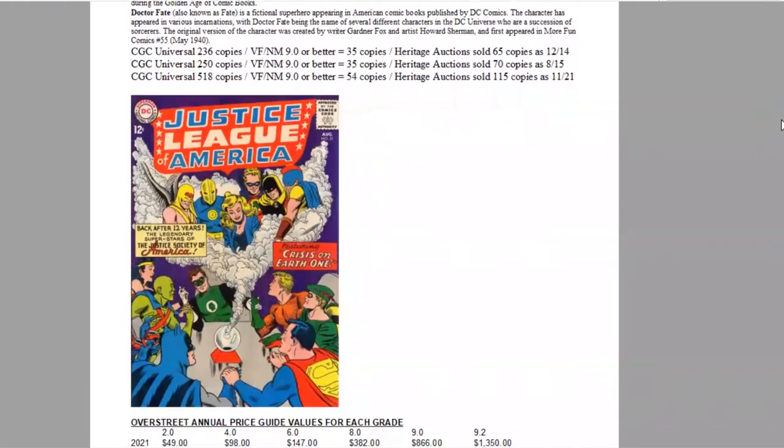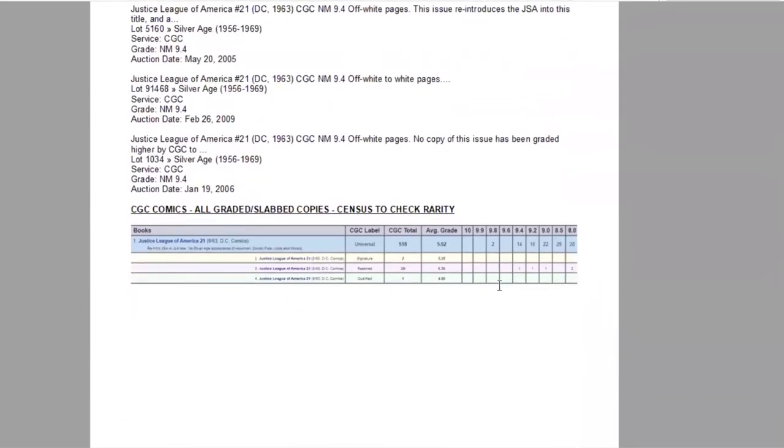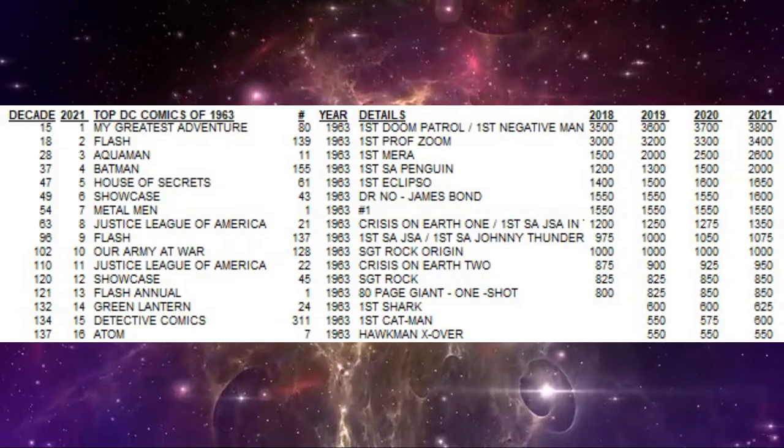The whole gang is on the cover — even Batman and Superman are here. In the Overstreet Price Guide, again slow steady growth in all grades, and it's now a $1,350 book. On the census there are two 9.8s and 14 9.4s of this classic key issue.